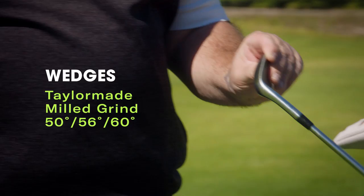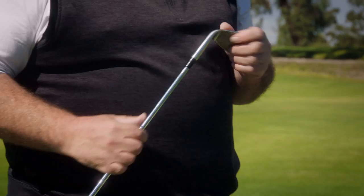Wedge. This is the club I probably hit the most. It's my mill grind TaylorMade 56 degree wedge. You can tell it's got the most action. I probably have this club in my hand every day — either chipping at my house, in my office, at the course. I love this club.